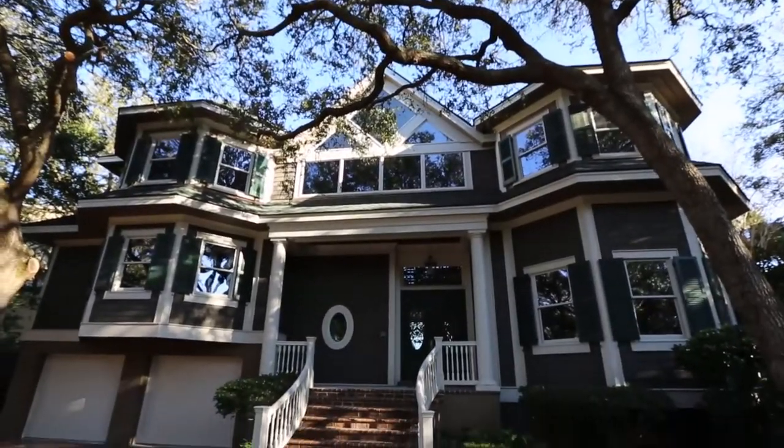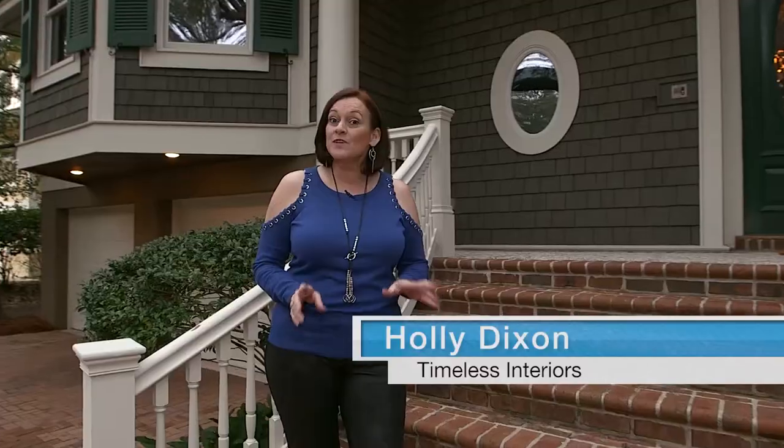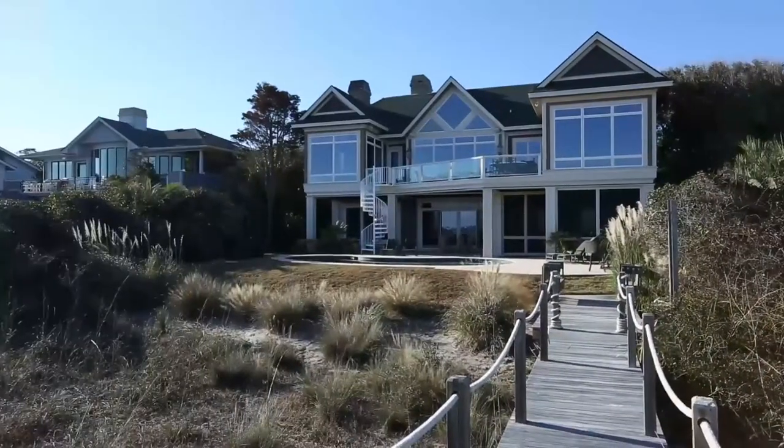Here we are — Timeless Interiors, back again in Palmetto Dunes at David Carroll's listing, and we're here for the big reveal. We've got the home done. Come on inside, let's find Morgan and we'll show you what we've designed in this spectacular home.